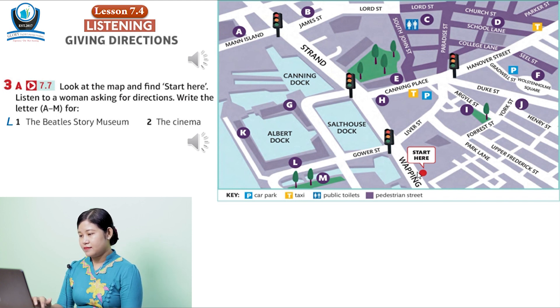Number 2. Excuse me, is there a cinema near here? Let me think. Yes, there's a cinema in Liverpool One, the big shopping centre. But it's not very near. Can you tell me the way?